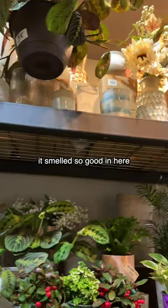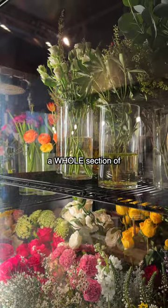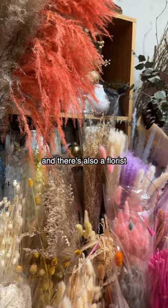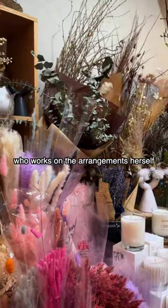It smelled so good in here and I realized that they have a whole section of fresh flowers, dried flowers, candles, and there's also a florist who works on the arrangements herself.